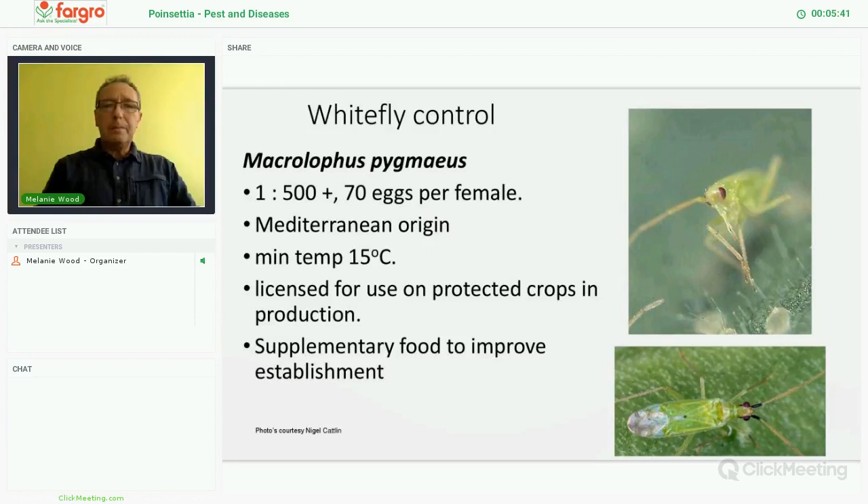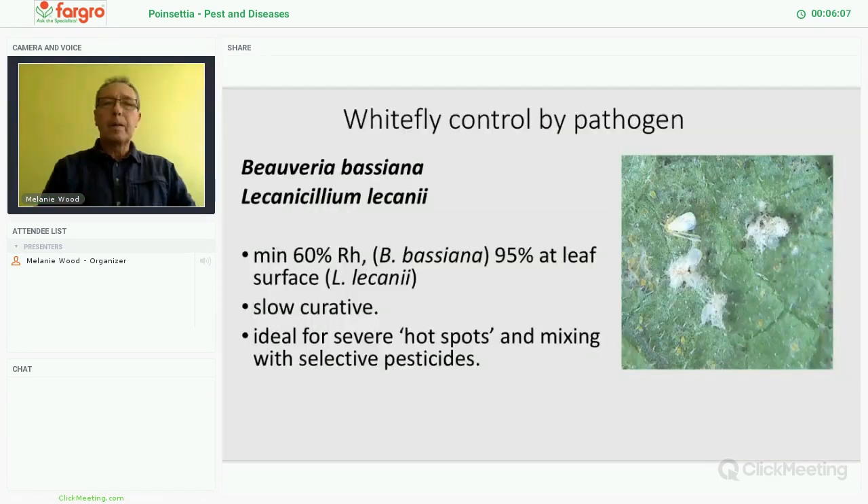Macrolophus will not work on poinsettia, but if you have aubergines and use those as a banker and trap plant — grow the aubergines to the first flower stage, introduce the Macrolophus, and then introduce the plants in amongst the greenhouse — any whitefly migrating in will go to the aubergine where we have the predator set up as a trap to control the whitefly. It honestly works a treat. The pathogens — obviously we still have Lecanicillium lecanii and Beauveria bassiana as either Botanigard or Naturalis. Provided you can get the humidity and environment correct, you will get establishment and they will take out entire colonies of whitefly. This is probably best used at the very young stage of poinsettias when they have just come in from the supplier, and you can mix it with nematodes to give you the full range of sciarid control and whitefly control in an easy treatment at that stage.